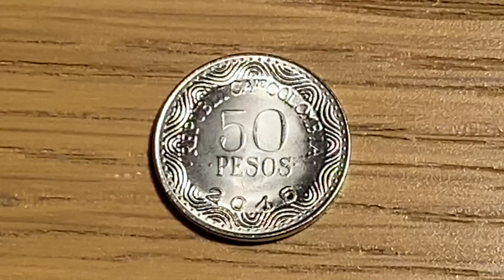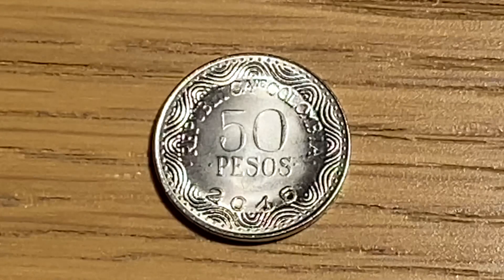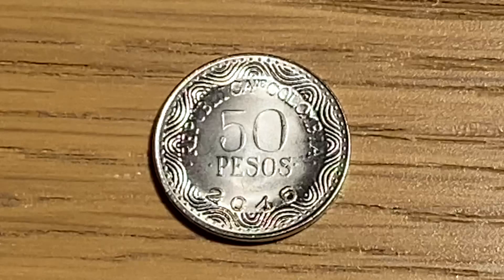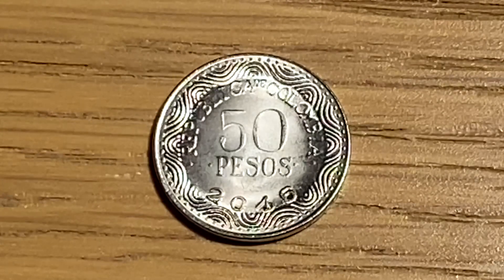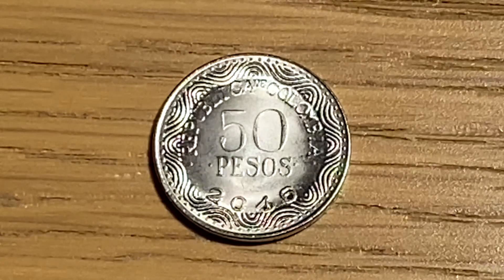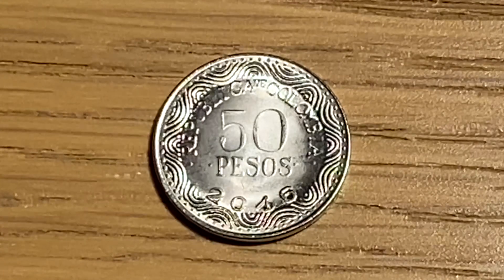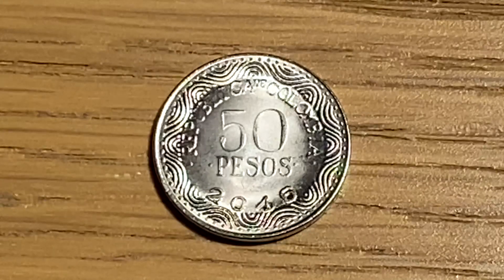As for the design of the obverse on this 50 pesos, I really like that the intricate patterning around the edge is like a photo frame for the main inscription of 50 pesos. I'd go as far as saying that this coin is certainly my favourite modern coin design in my collection so far, and I would like to add a proof to my collection, so if anyone knows where I can get one please let me know in the comments below.